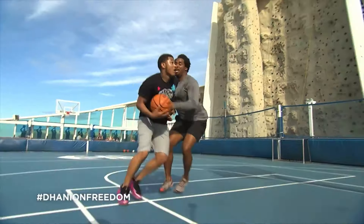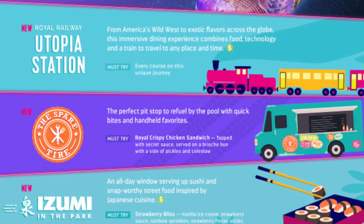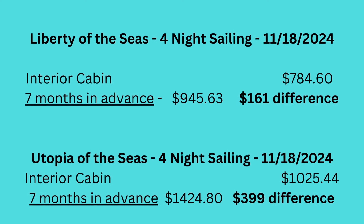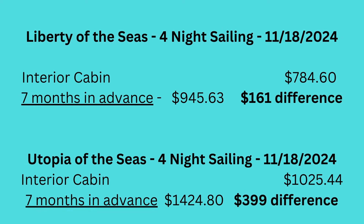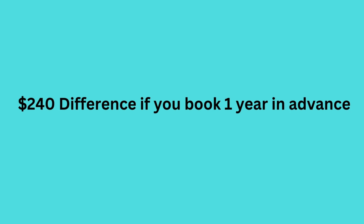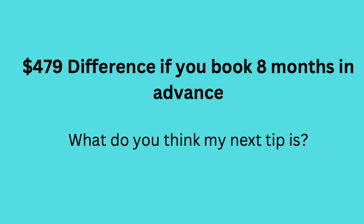A second example on a four-night cruise comparison: Utopia of the Seas versus Liberty of the Seas for a November 2024 sailing. The rates are $784 for an interior room for two people on Liberty of the Seas, versus $1,025 on Utopia of the Seas for an inside cabin. So for a $240 difference you can sail on a brand new ship on the exact same days — it might be worth it. You might be wondering why the price difference isn't very large, and that's because of my next two tips.